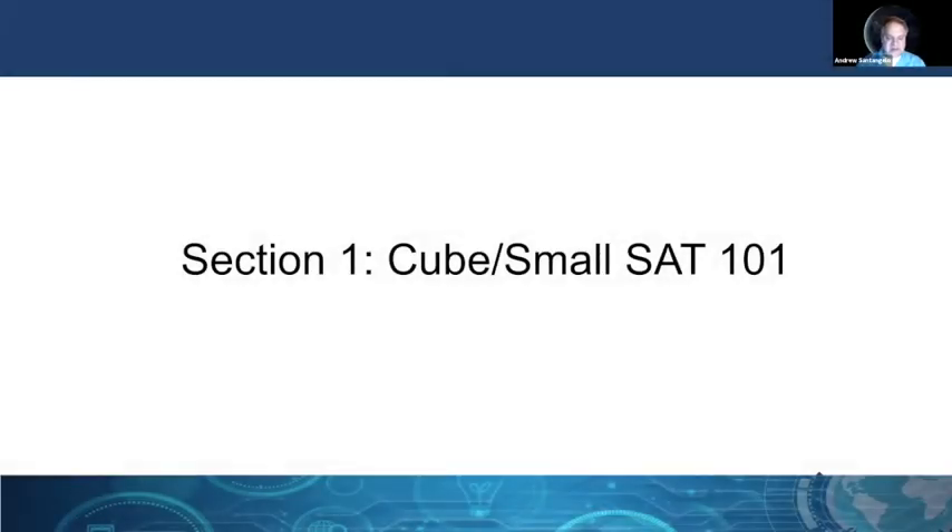Hello, everyone. My name is Andrew Santangelo, and I'd like to share with all of you a little bit about CubeSats and SmallSats. I'll be discussing today a little bit about the marketplace for CubeSats, their applications, how they operate, some of the systems on board a CubeSat, and what we're going to be using for our demonstration in our workshop today at the Cybersecurity Workshop at the AIAA Ascend 2020 event.